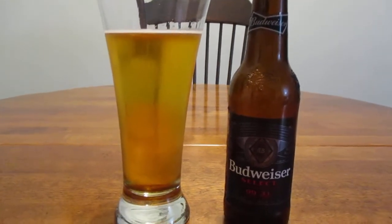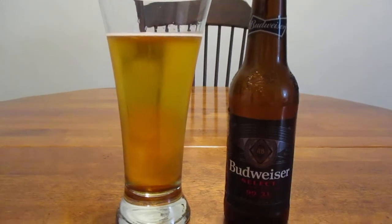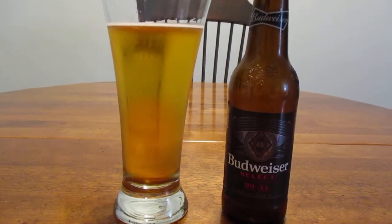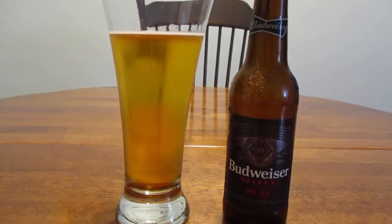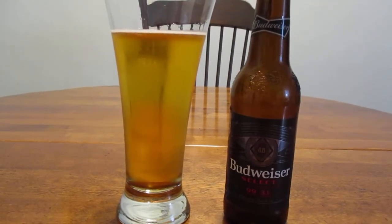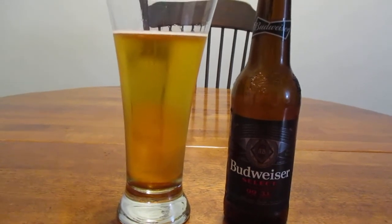Hey guys, how's it going? So today we're going to take a look at Budweiser Select. This beer was introduced around 2005 to compete with Michelob Ultra and a couple of other low-calorie, low-carb beers that were kind of starting to emerge around that point.